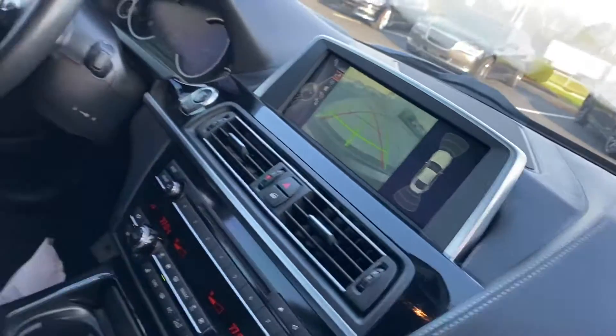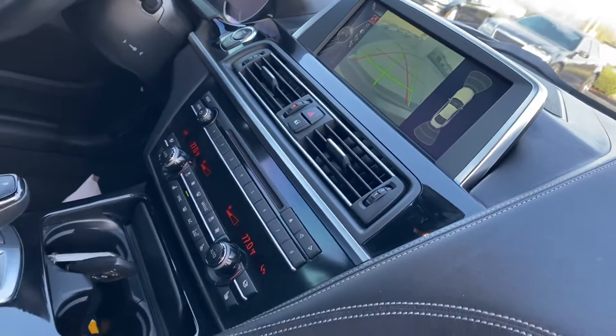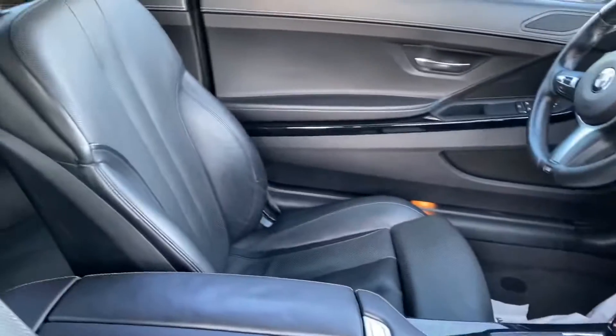Backup camera, Bluetooth, cruise control, heated seats. Very, very clean — interior is in excellent condition. Does have the power sliding roof.